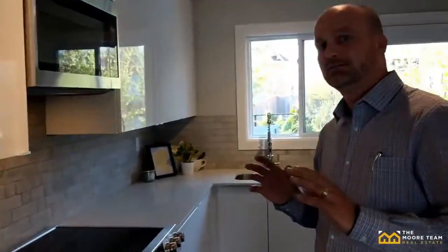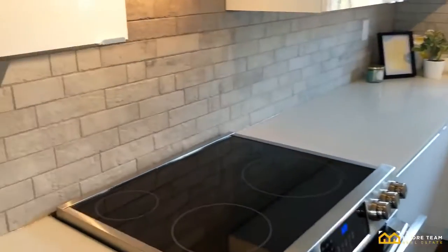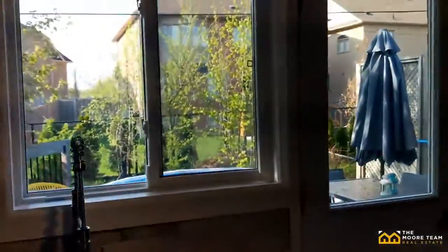Just beyond that is a fully renovated kitchen with quartz countertops, backsplash, and smooth cabinets all throughout with stainless steel appliances.